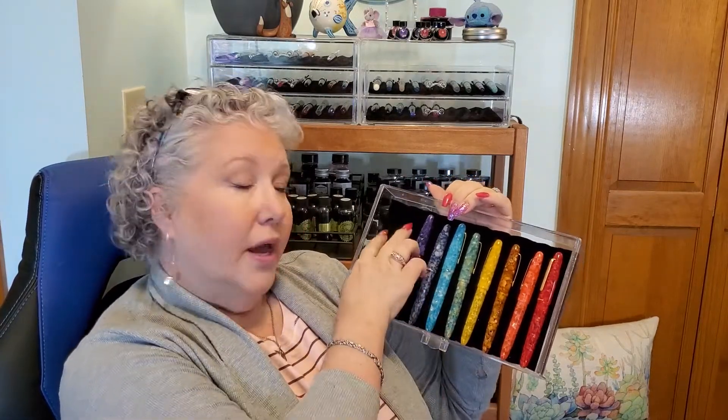One of my favorites is the Estabrook. I especially like their Estee model, and I like the oversized ones because I like nothing better than a big fat pen. You might notice there are a couple of blank spots that are reserved for maybe a couple of purchases when I go to the DC pen show next week.